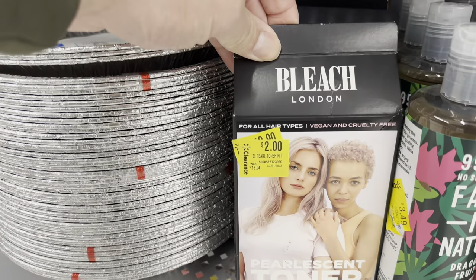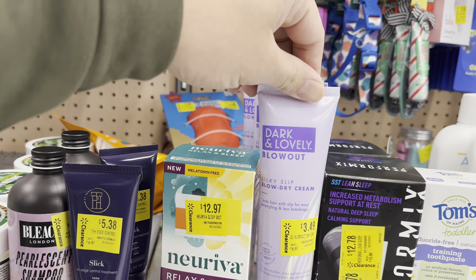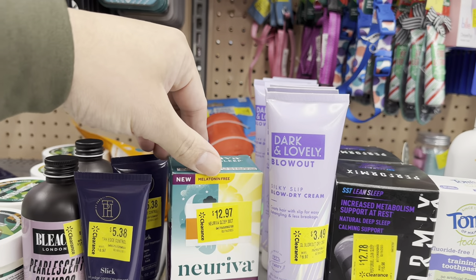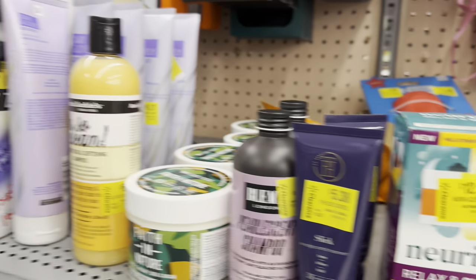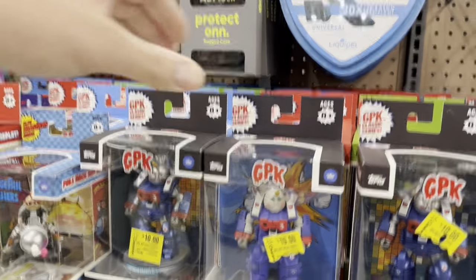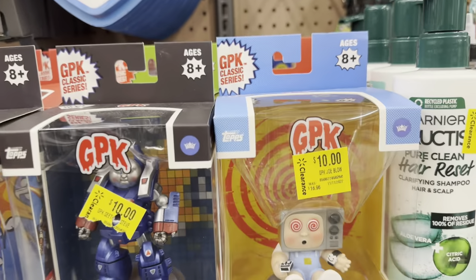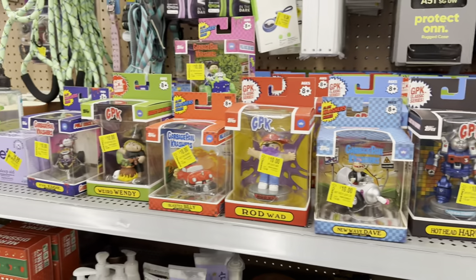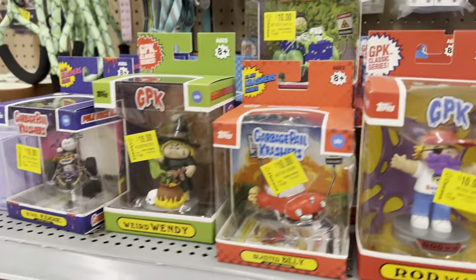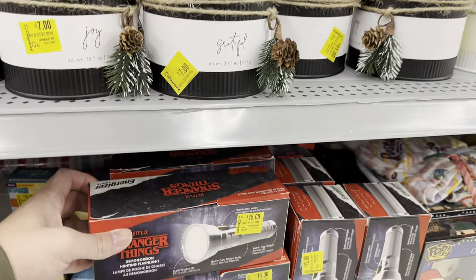Bleach London for $2, down from $13.94. Dark and Lovely Blowout for $3.49. There are some GPK items — I have no idea what these are — $10 down from $16, plus some little figures. The clearance section here is kind of small, but I saw some toys walking in that were on clearance.